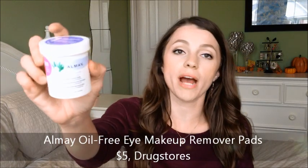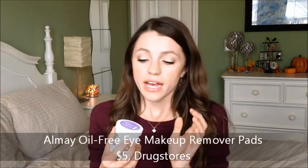A product I have not been loving: the Almay oil-free eye makeup remover pads. I can't use them anymore. I discovered when I traveled they broke me out — I had horrible dry skin and I'm still dealing with it, so I haven't been able to wear concealer. I'm sad because I've used these for a long time when I travel and they're so convenient, but that would be why my skin always feels so dry around my eyes when I travel.